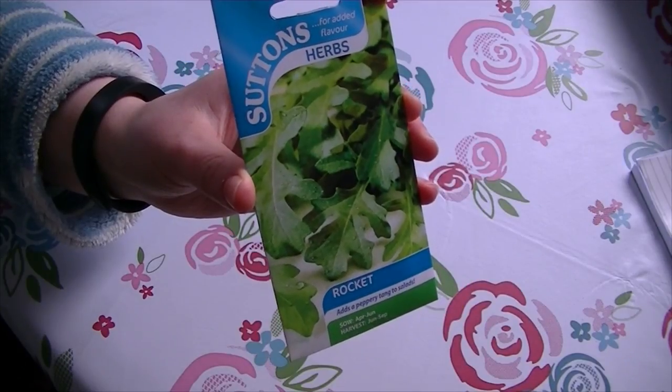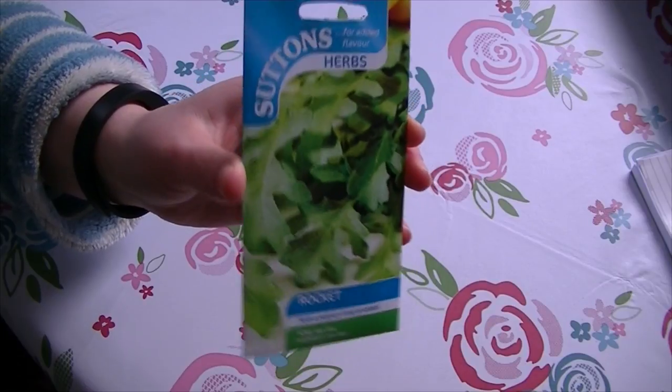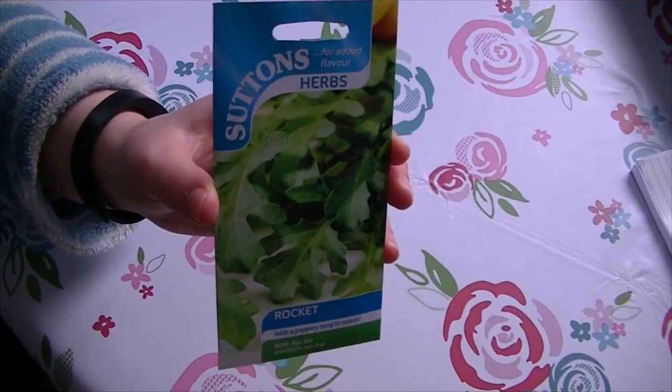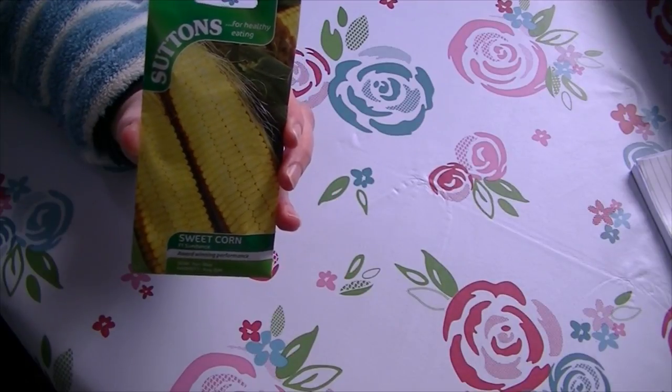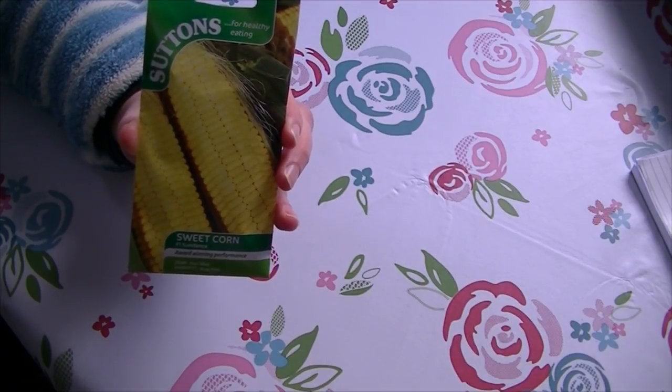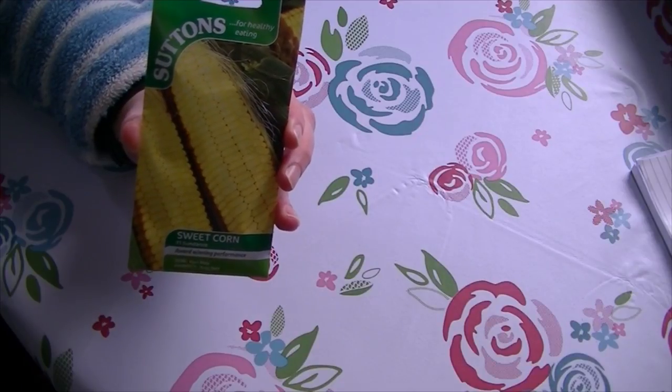I got this rocket — it doesn't seem to have any other name, it's just the Sutton Seeds rocket. This one is spaghetti squash, which sounded quite fun. And I also got this F1 Sundance sweet corn — it looks really nice on the picture anyway, I hope it grows like that.